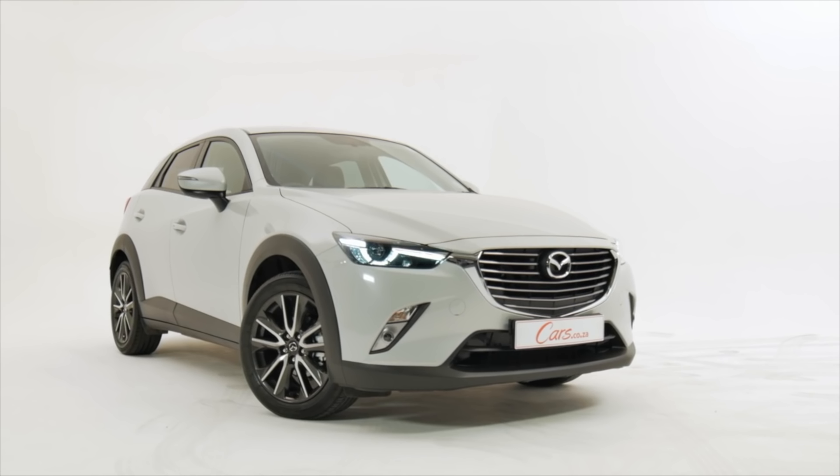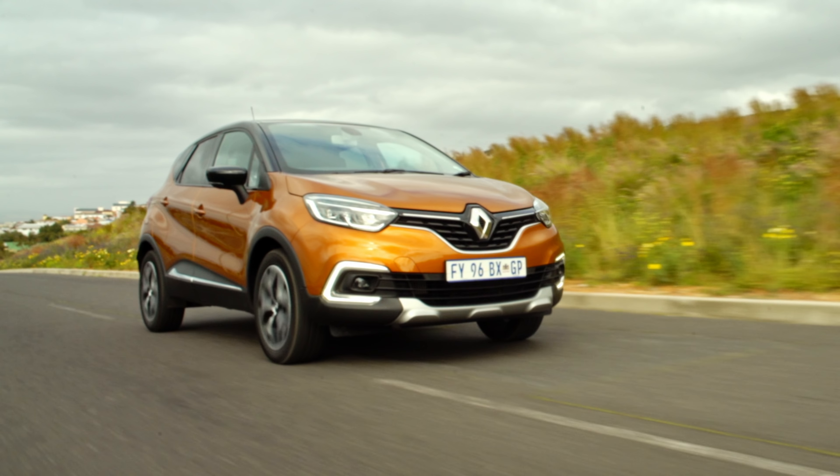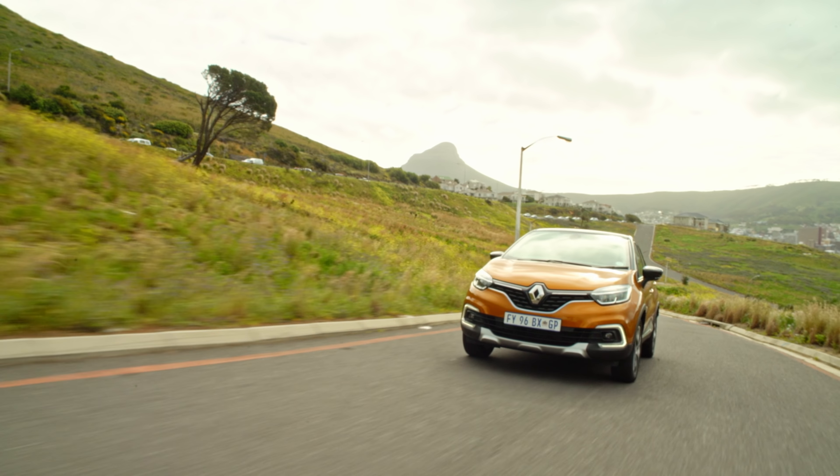The Renault Captur is a popular compact family car in South Africa. It competes with the likes of the Ford EcoSport, the Mazda CX-3, and the Suzuki Vitara, to name but a few.